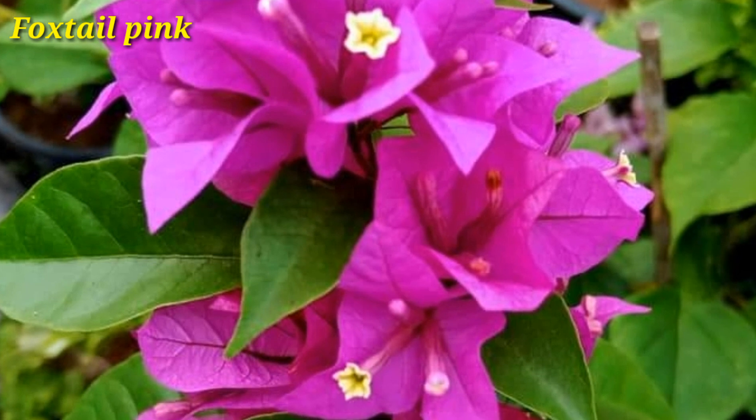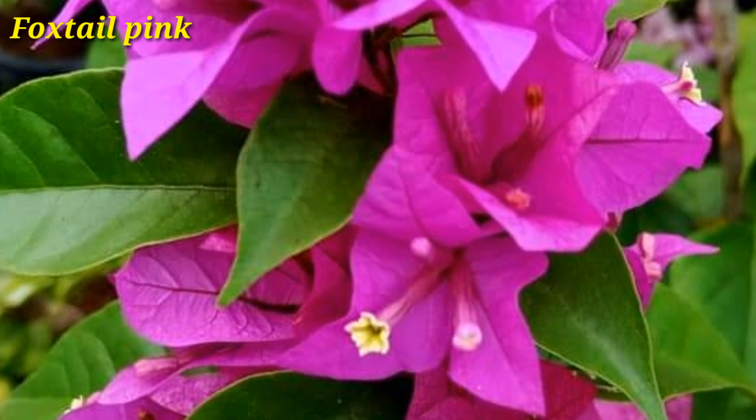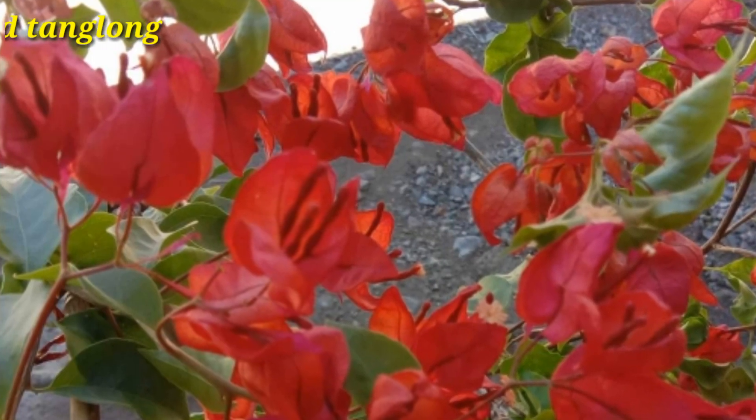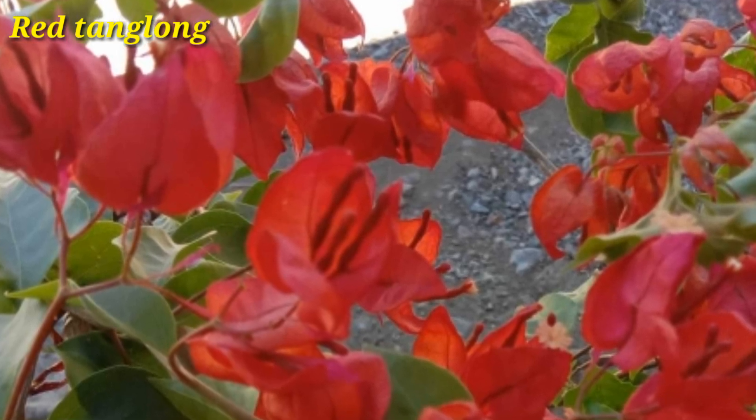Foxtail Pink is a beautiful pink variety. Sunlight is the most important factor that helps this plant to grow best.